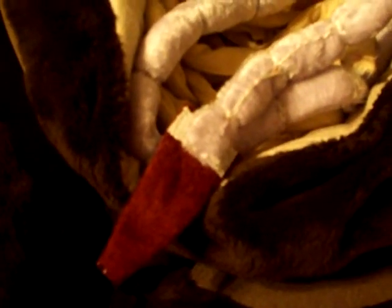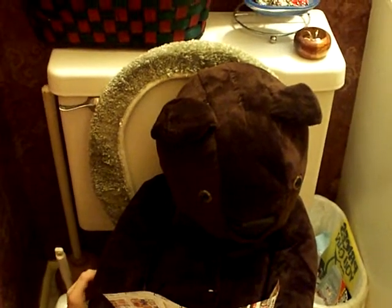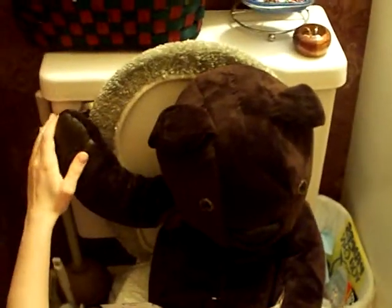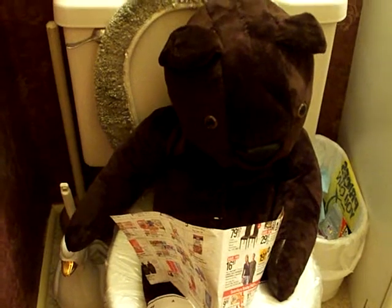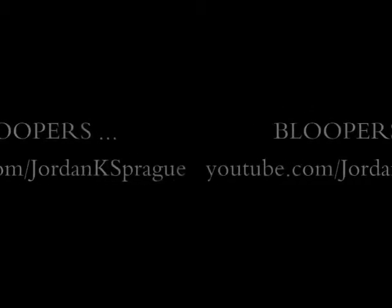That's 32 freaking hours! And after that, well, just check out your next bathroom trip. Oh crap.